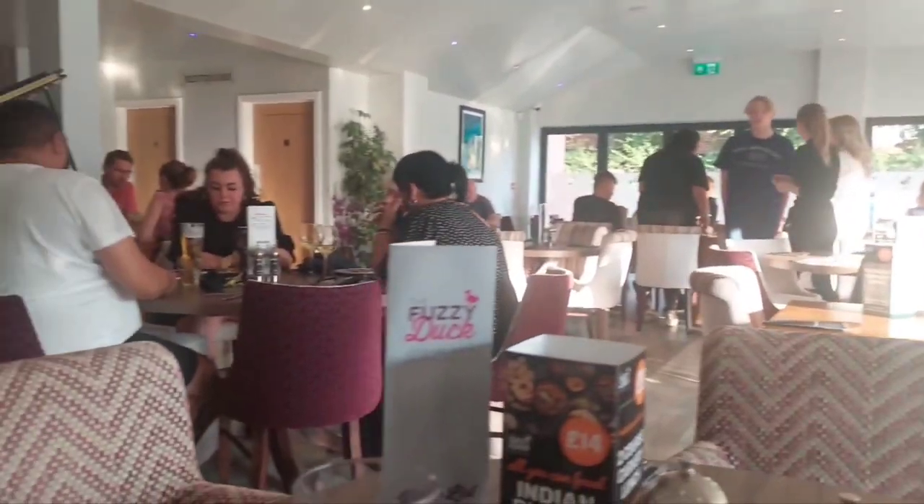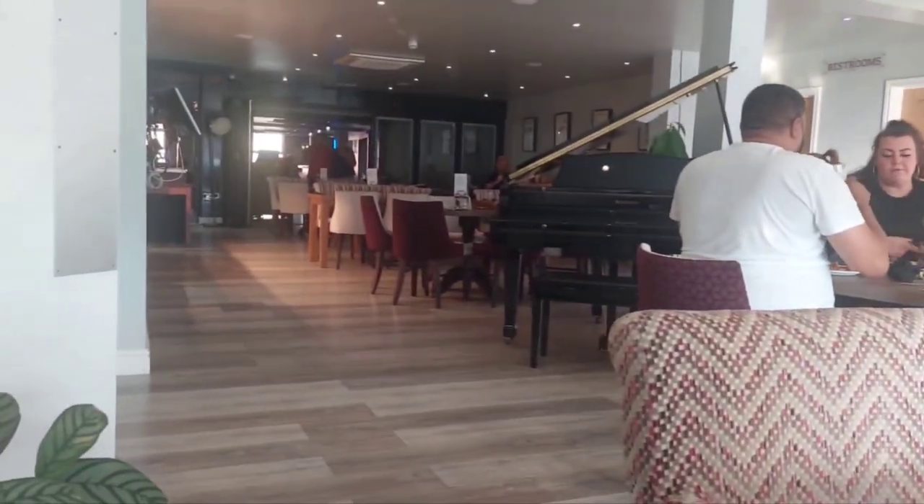Tell you what, Alan - open kitchen. It's good that you can see them actually preparing all the food.